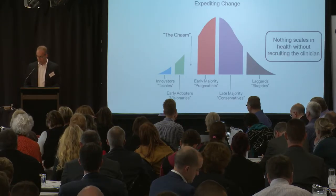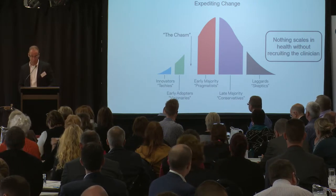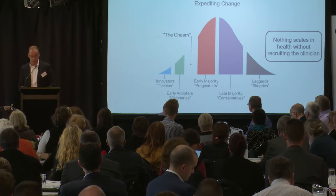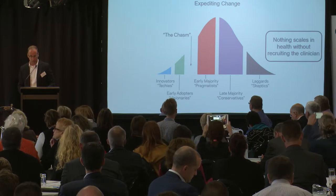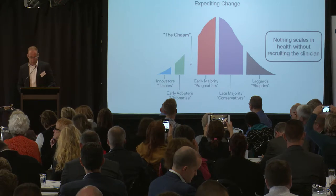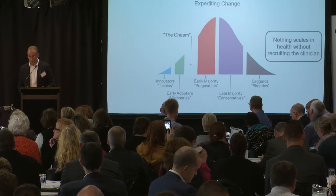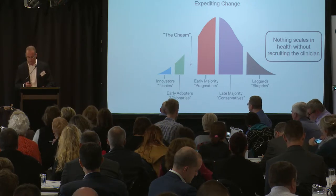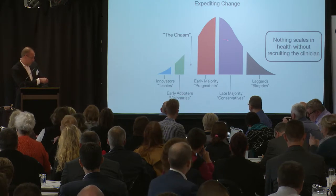The answer, or certainly part thereof, lies in this famous work by Geoffrey Moore. I'm going to come back to this slide at the end of the presentation. It's similar to the Gartner Hype Cycle that Annemarie showed. We know these market segmentations well — innovators, early adopters, early majority, and laggards — but the challenge implicit in the slide is that innovation lives here and clinicians live there.